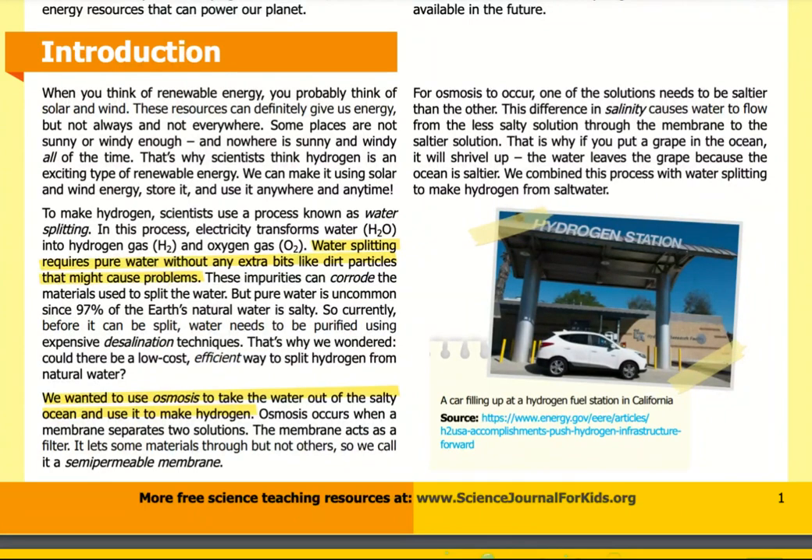But pure water is uncommon since 97 percent of Earth's natural water is salty. So currently, before it can be split, water needs to be purified using expensive desalination techniques. That's why we wondered: could there be a low-cost, efficient way to split hydrogen from natural water? We wanted to use osmosis to take the water out of the salty ocean and use it to make hydrogen.